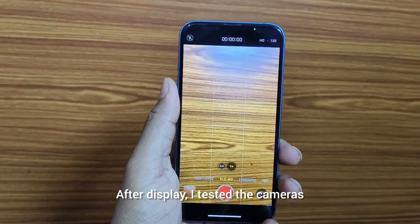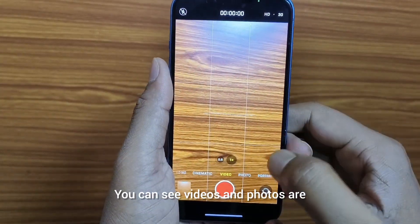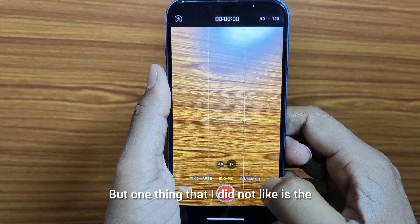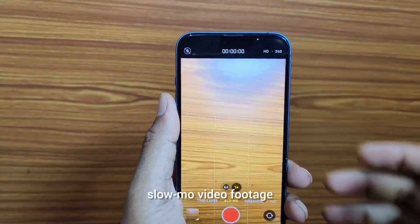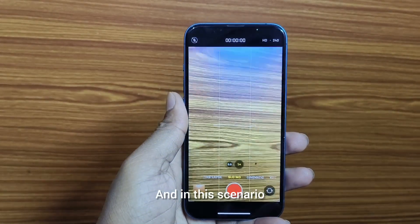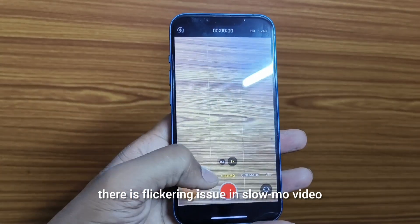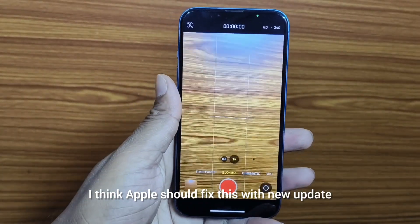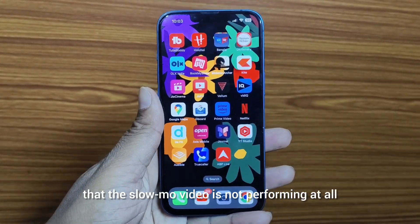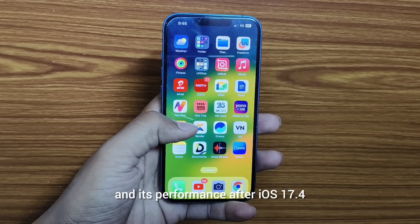After the display, I tested the cameras. Videos and photos are very good, but one thing I did not like is the slow-mo video footage. At 240 fps there is a lot of flickering, and even in optimum lighting conditions there is still a flickering issue in slow-mo video. I think Apple should fix this with a new update. In my testing, the slow-mo video is not performing well at all. In the coming days I will post more videos on iPhone 13 and its performance after iOS 17.4.